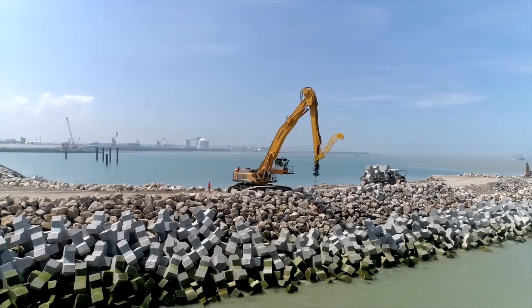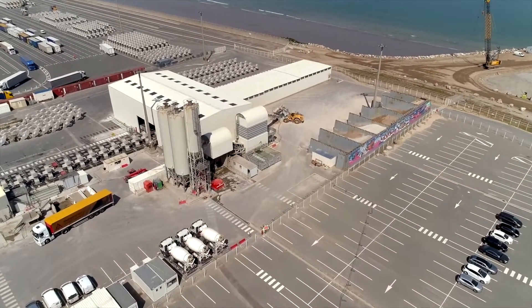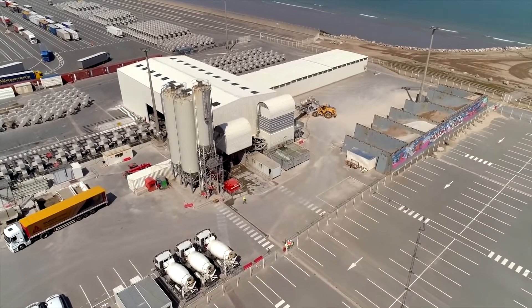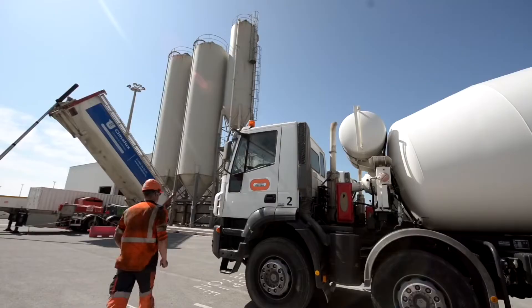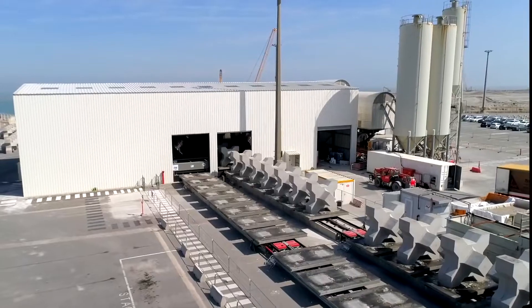To ensure complete success of the operation, an automated X-Block production plant has been designed and built by APS, a department of the French company CBE Group. This unit was installed directly on the Calais Port 2015 site.